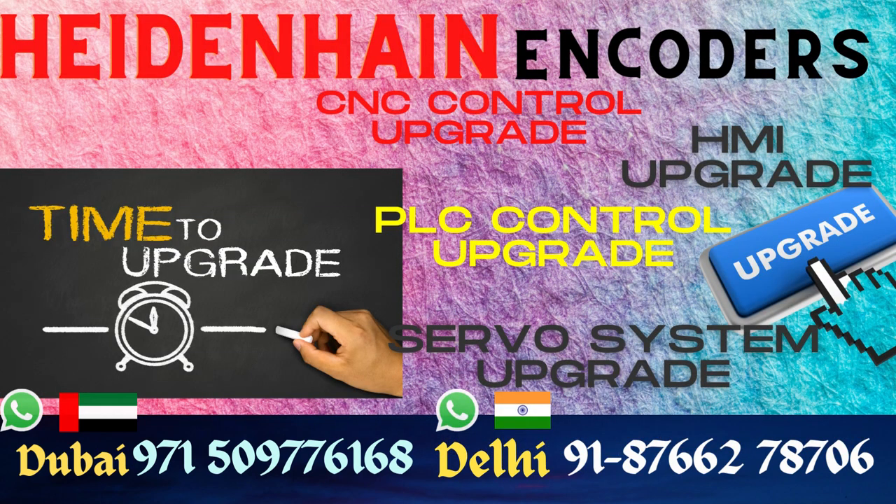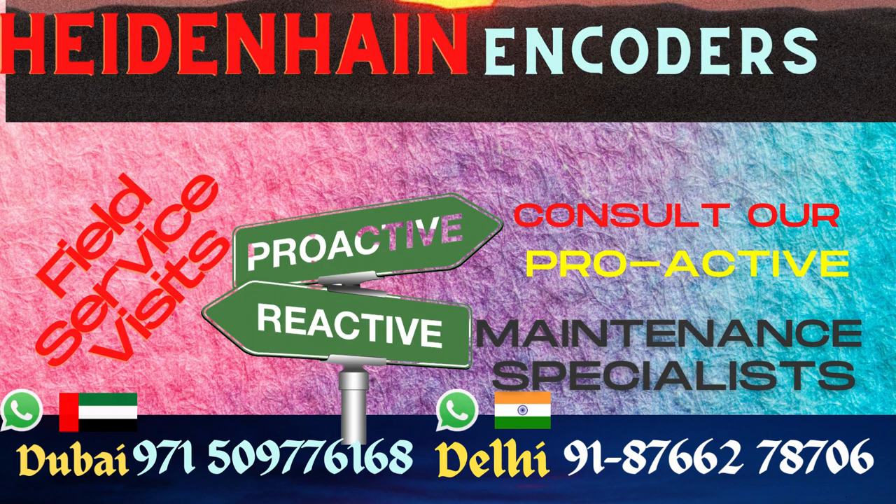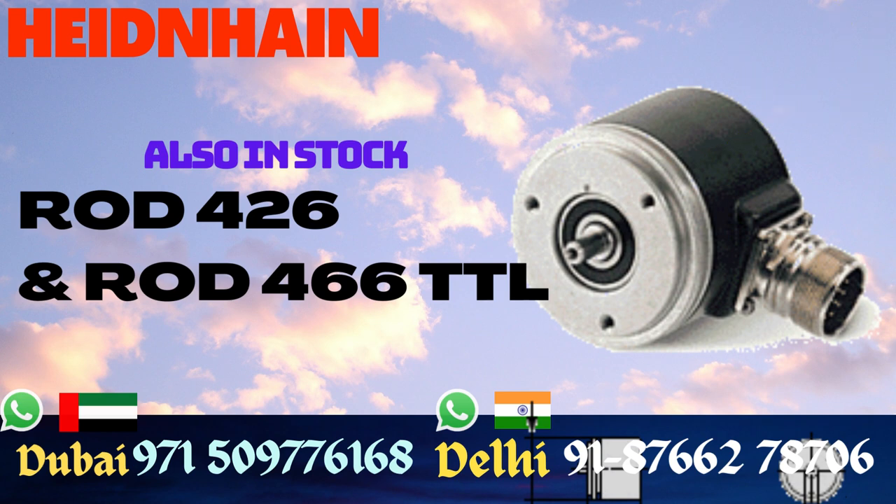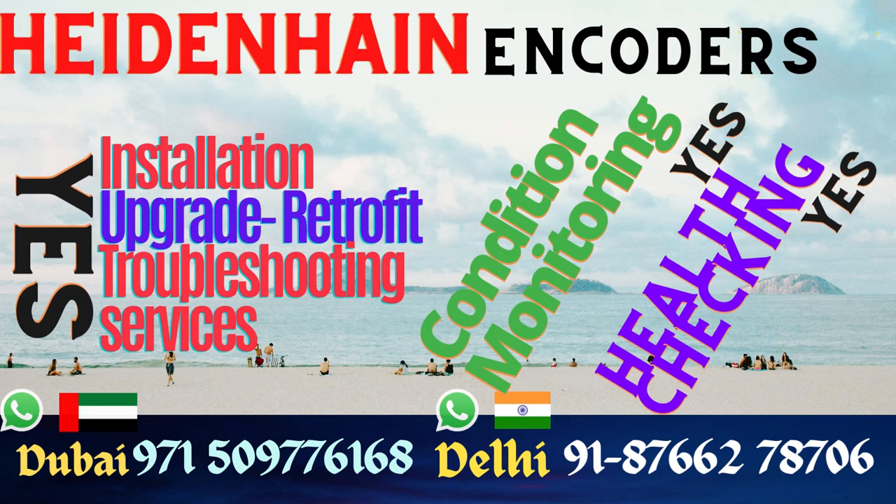Another way we can contribute to your machine health is by offering condition monitoring and health check services for your encoders. We have invested in encoder health check equipment that we use for checking the signals, the characteristics of signals, the count, and all the relevant details of the encoder. We can check the health of the encoder.